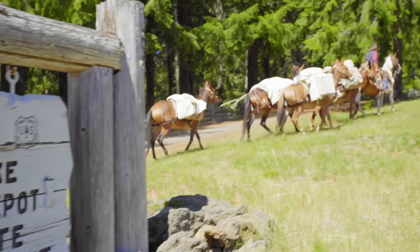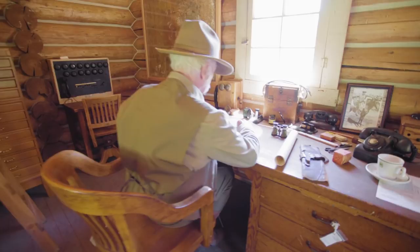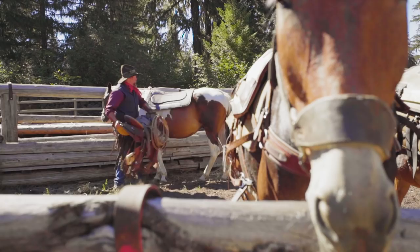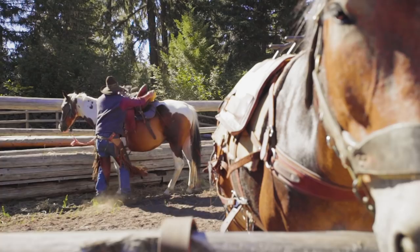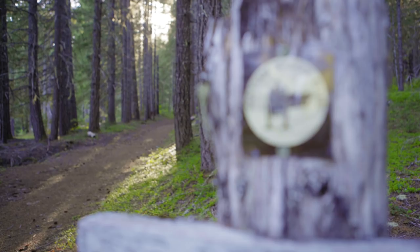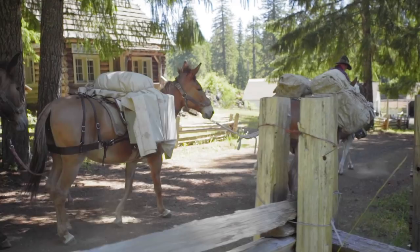Welcome to the Fish Lake Historic Site. We invite you to step back in time and witness over 100 years of Oregon and U.S. Forest Service history. This site is unique for the span of history, the number of historic structures, and for the Santiam Wagon Road which bisects the site. The Fish Lake Historic Site and the Santiam Wagon Road are both on the Federal Register of Historic Places.